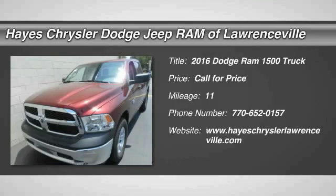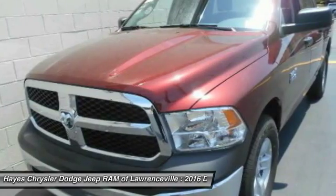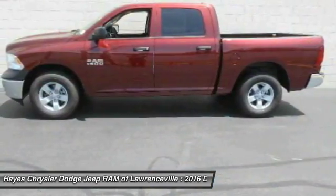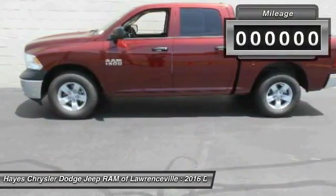2016 Ram Pickup 1500. The Ram 1500 is the most awarded Ram truck ever. Its exterior styling re-thinks and outclasses every truck out there. Bred for strength and intelligence, the Ram 1500's towing and cargo hauling capabilities come naturally.